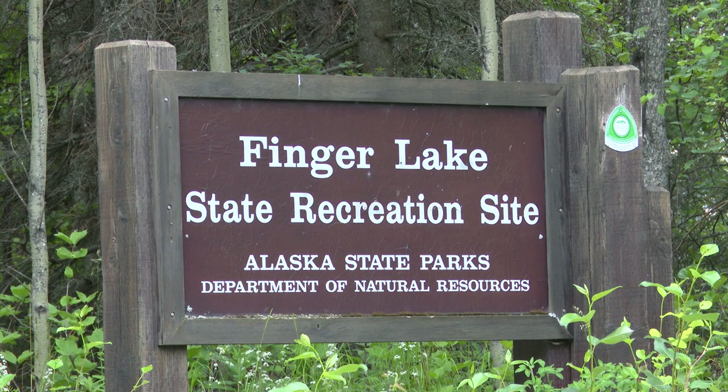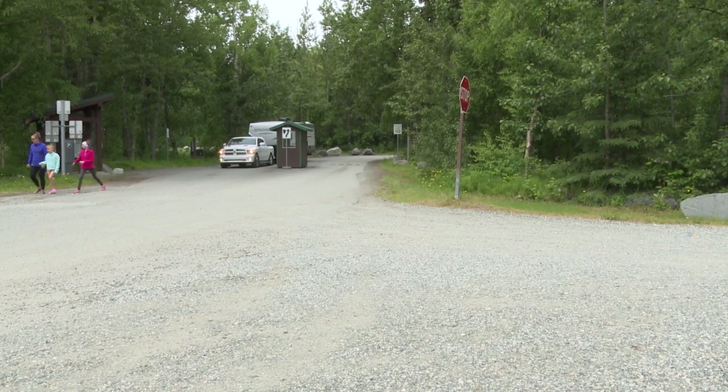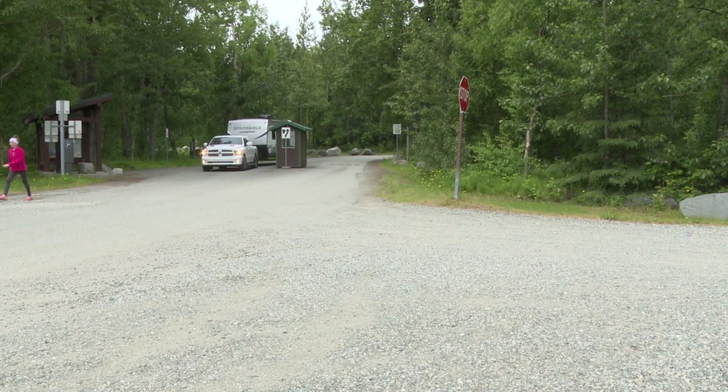For this episode, we're here at Finger Lake State Recreation Site located in the Mat-Su Valley. We'll be meeting up with Department of Natural Resources staff and Fish and Game staff to learn about how to best enjoy this spot.